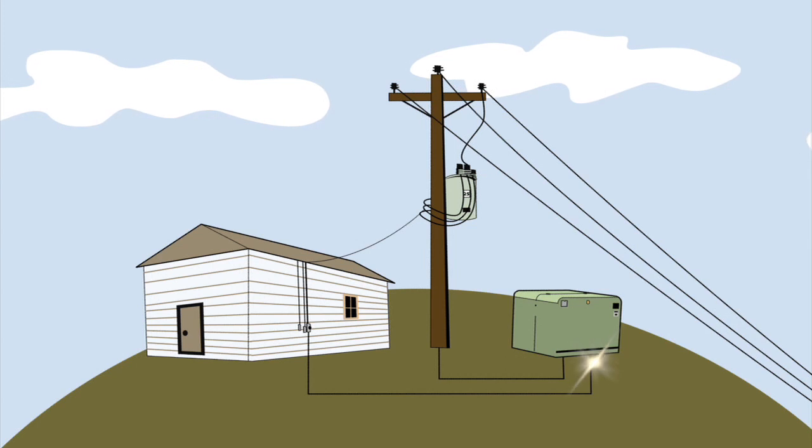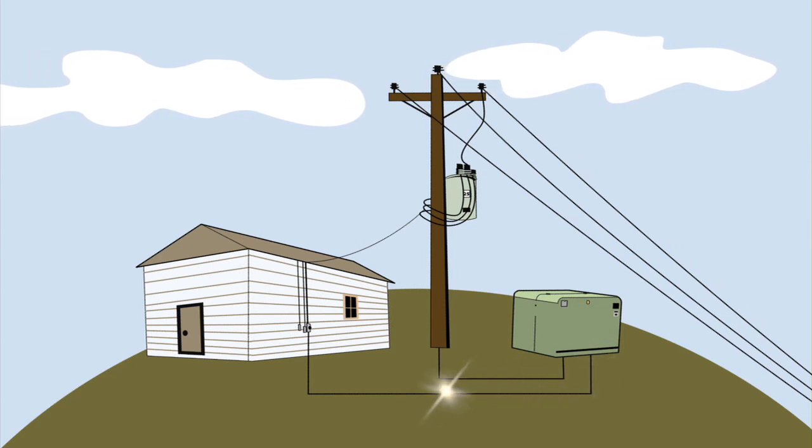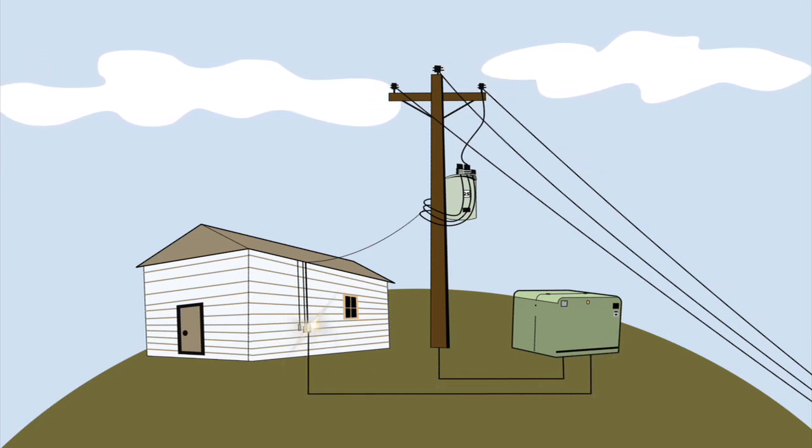If it arrives at the green box or underground transformer, it travels through wires beneath the ground to your meter.